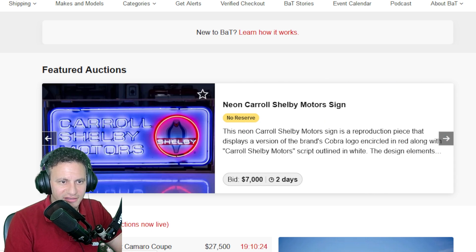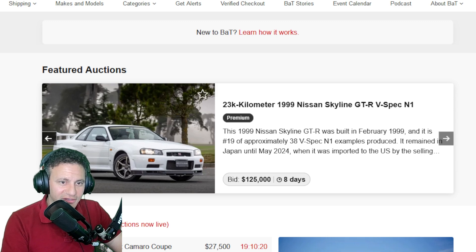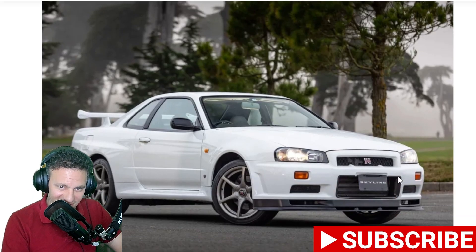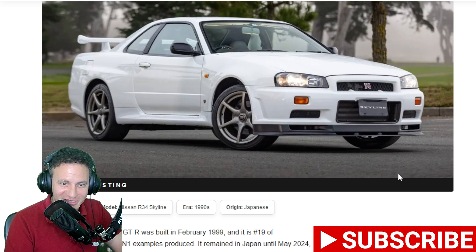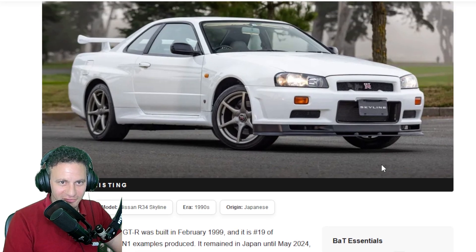Bring a Trailer — I think this is one of my favorite websites to look at cars. I'm kind of a car guy, so I had to click on it. Right now I'm making a video and there's something I have to click on — I like R34s. Bring a Trailer is a place where you can kind of make an auction for cars.